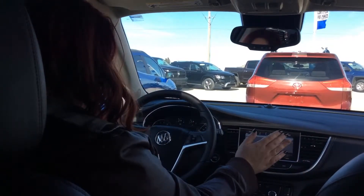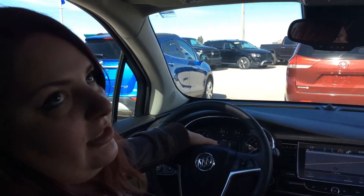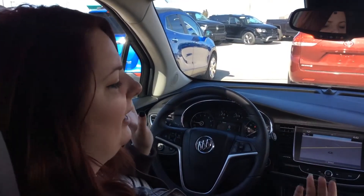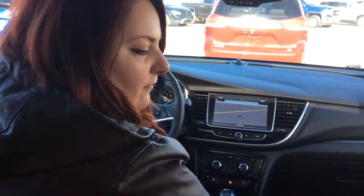You have a beautiful setup here with a nice color driver's information center. You'll be able to view all your vehicle information — your speed, your tire pressure, your oil life, all that very handy stuff. You also have beautiful cloth and leatherette seats in here.